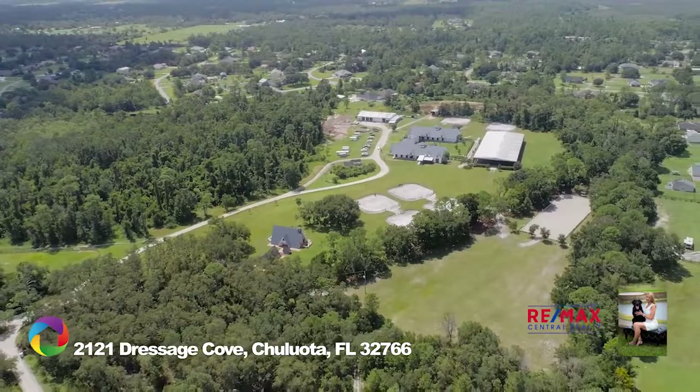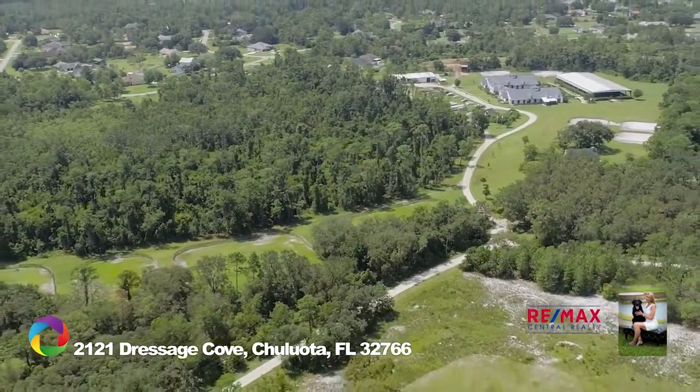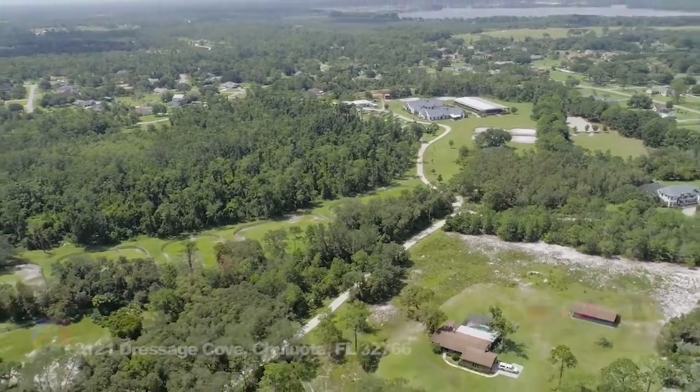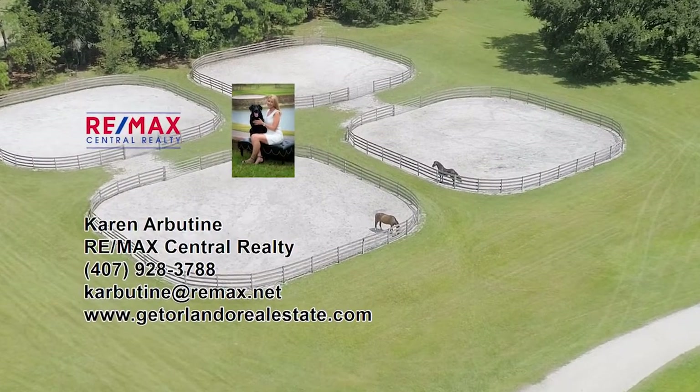Trails and dirt roads wind around the serene property and lead to a 1,400-acre state forest, perfect for hacking or a cool-down ride. Schedule your private tour of this beautiful property today.